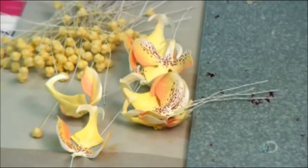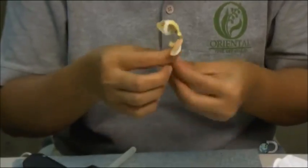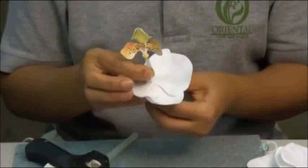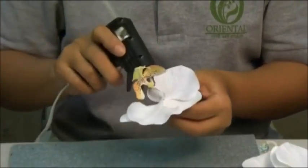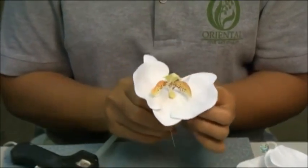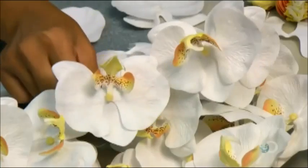The flower heads have been pressed to simulate natural curving. Using a glue gun, a worker connects the flower head to the petals of this Phalaenopsis orchid. The goal is not only to make the flowers look as real as possible, it's also to make them feel as real as possible, which takes us to the next stage.